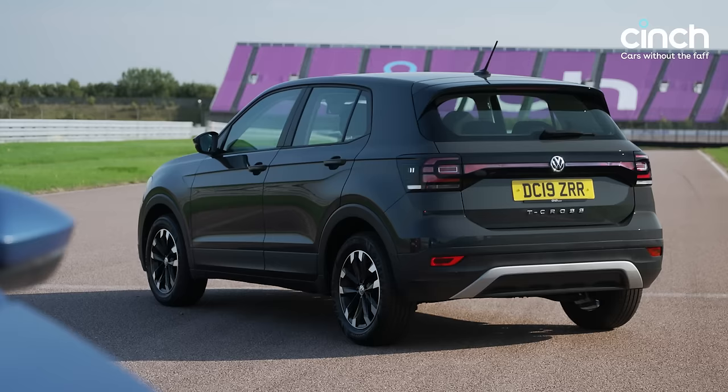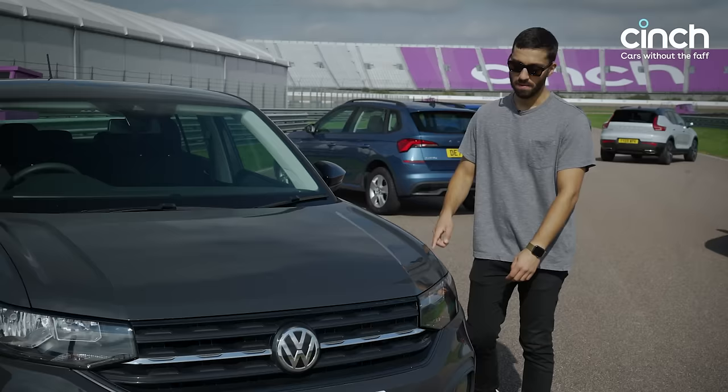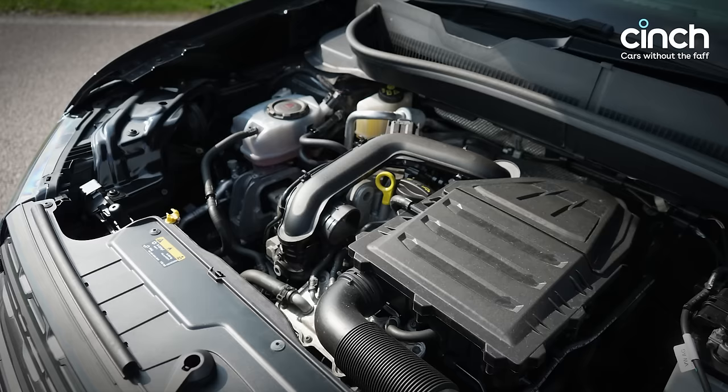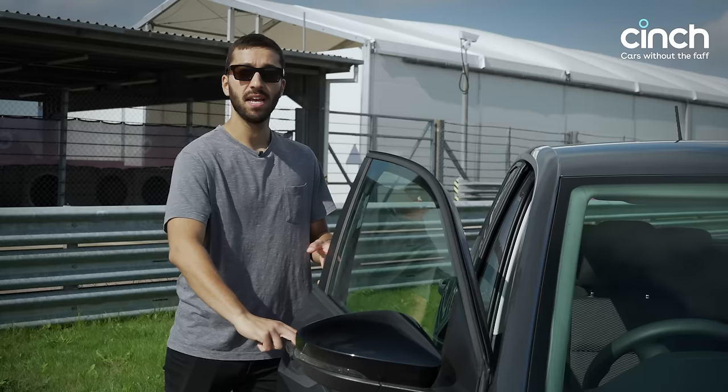The T-Cross is pretty conservative when it comes to design, but it does share many parts with its siblings including the Polo and the Golf, and that's a good thing. Under the bonnet you've got a one-litre TSI engine. In this car it gets you close to 60 miles per gallon combined, which is pretty good going for a petrol engine. That makes it punchy, affordable to run, and very functional.